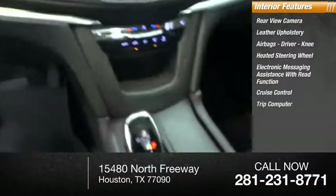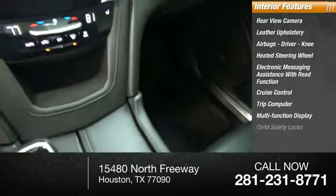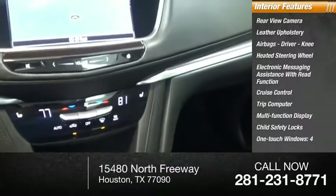Cruise control, trip computer, multifunction display, child safety locks, and one-touch windows — four.